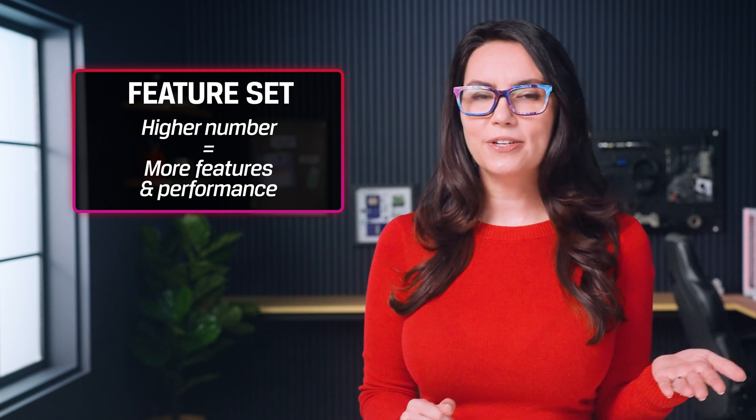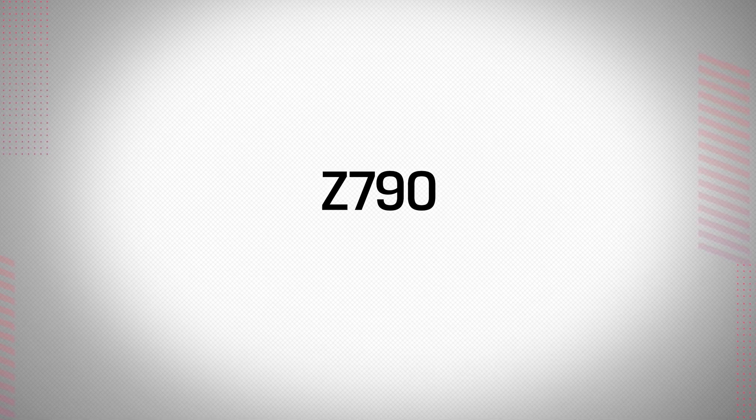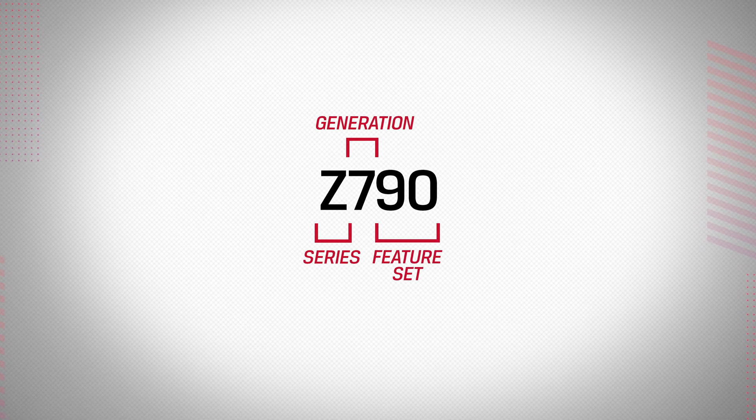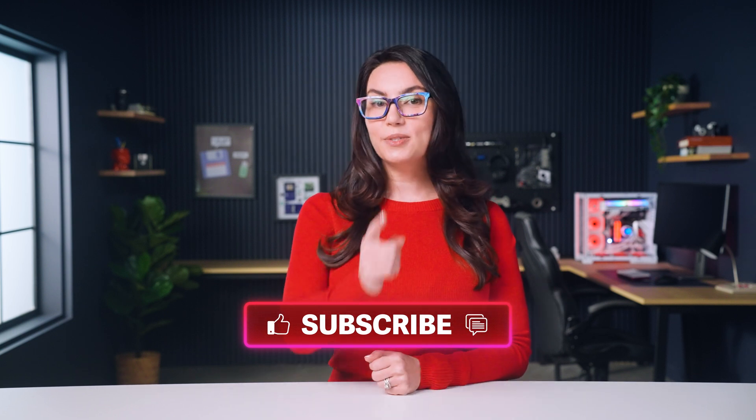Z series usually have higher numbers than B series chipsets. So to recap, chipset names include a letter to represent the series, the generation number, and the feature set. Demystifying Intel Naming Conventions 101 completed! So tell us, are you considering a self-build with an Intel processor and chipset? Which combination are you thinking about choosing? Let us know in the comments, and don't forget to like and subscribe so you don't miss out on any future tech tips. I will see you next time with more DIY in 5.